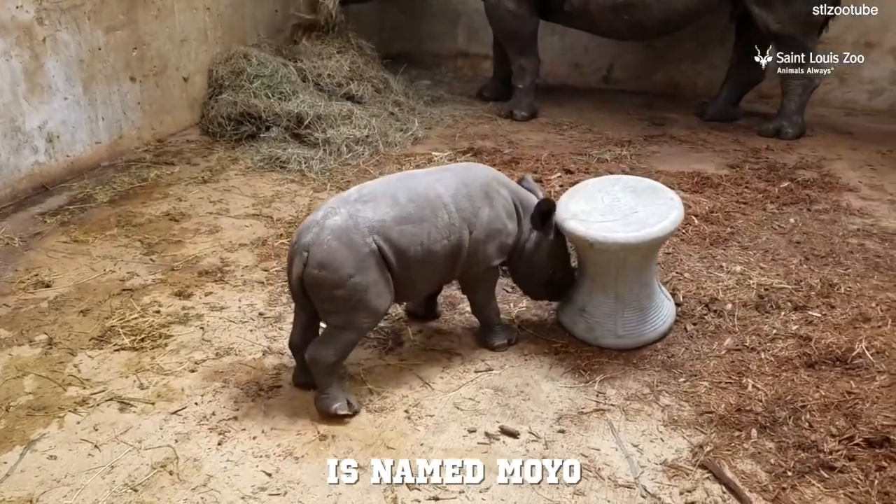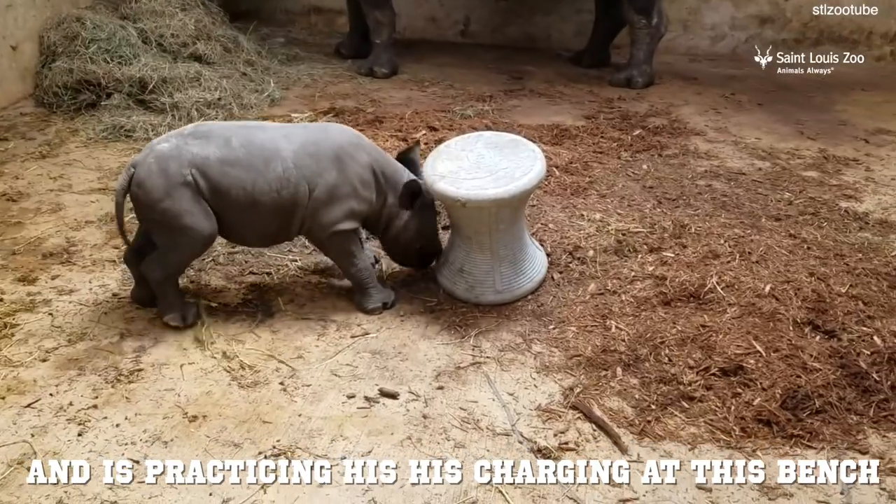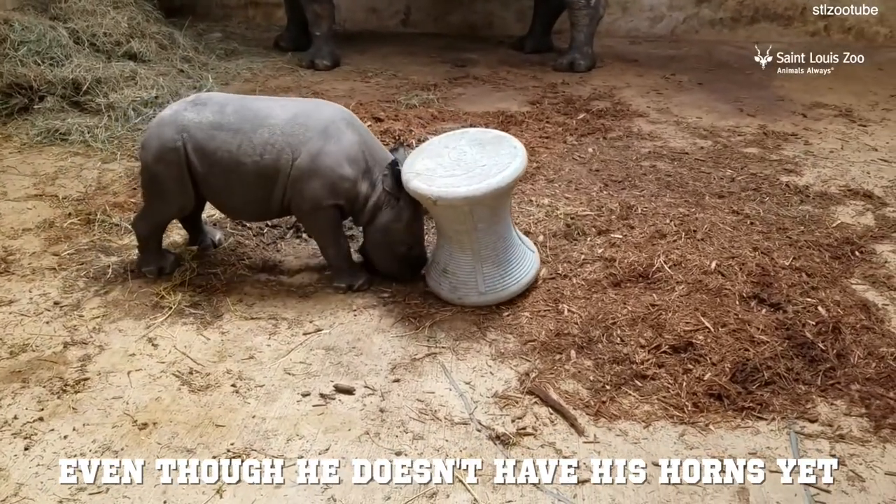This next baby rhino is named Mayo and is practicing charging at this bench, even though he doesn't have his horns yet.